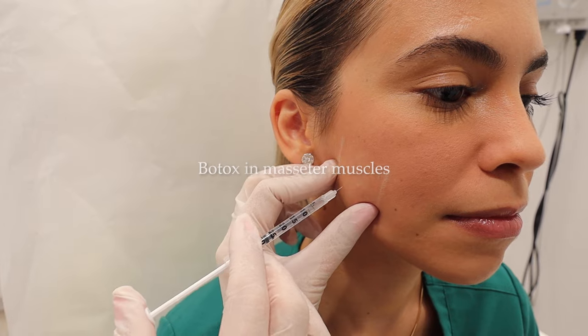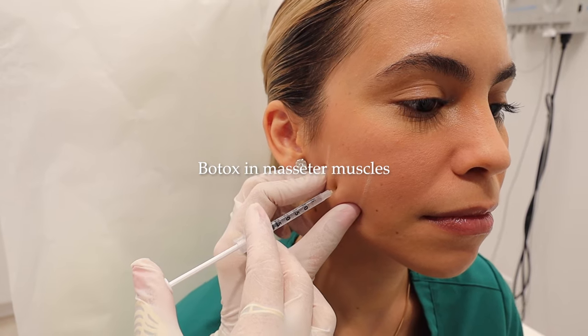Hi everyone, Dr. Simona Bartos, board certified dermatologist here. Let's talk today about Botox in the masseter muscles.